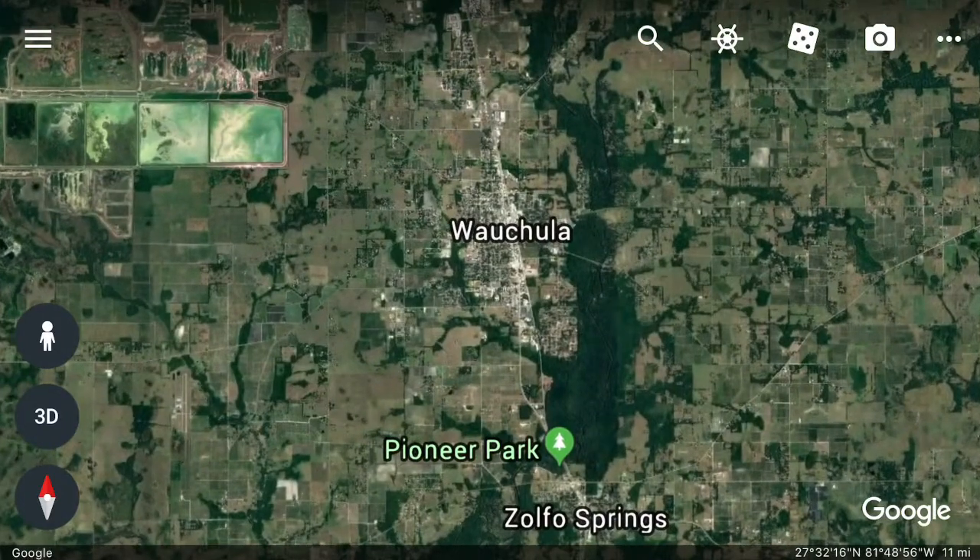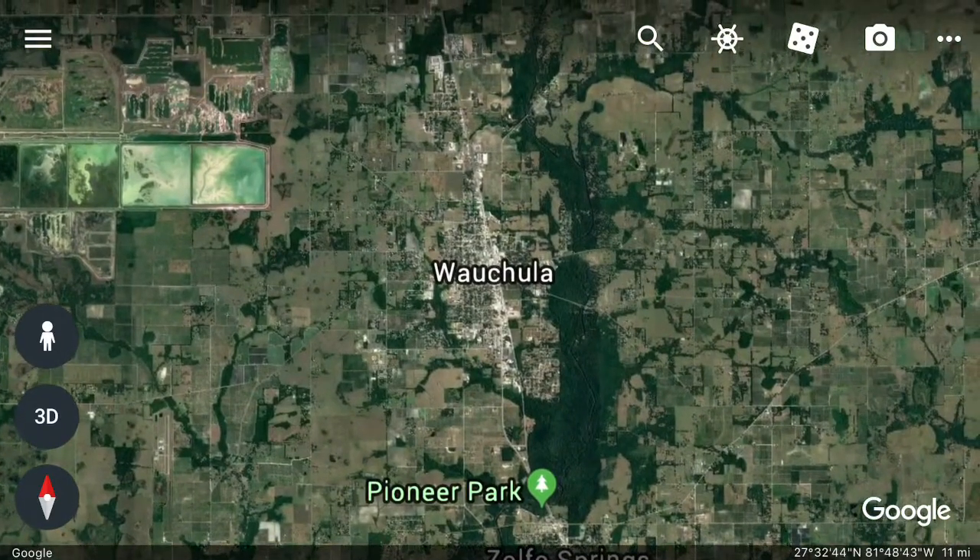You'll notice Wauchula sits right on the Peace River. That makes it a perfect day trip — you can get the kids and drive out there from Tampa. It takes about an hour and a half. Go canoeing, clean up, go to the quaint restaurant downtown. Spend some time with family that doesn't involve someone having a cell phone in their hand, and then go home. What could possibly be better? It's the perfect day trip.